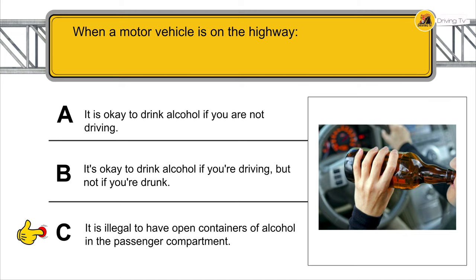When the road closed sign is posted, drivers must find a detour or another route.